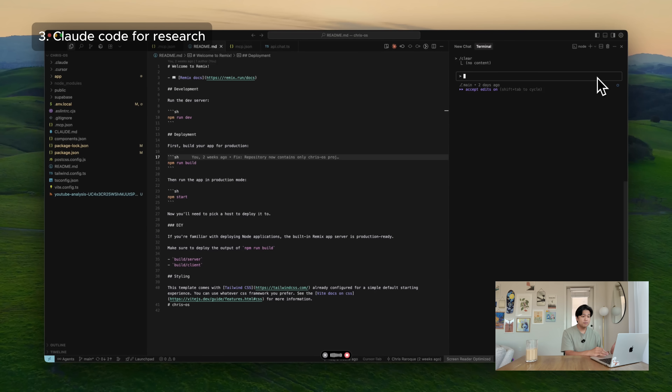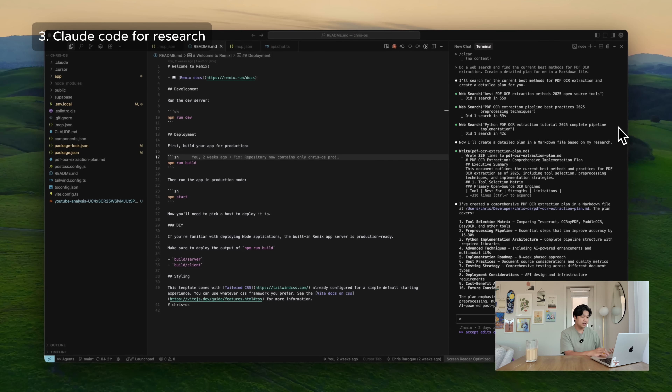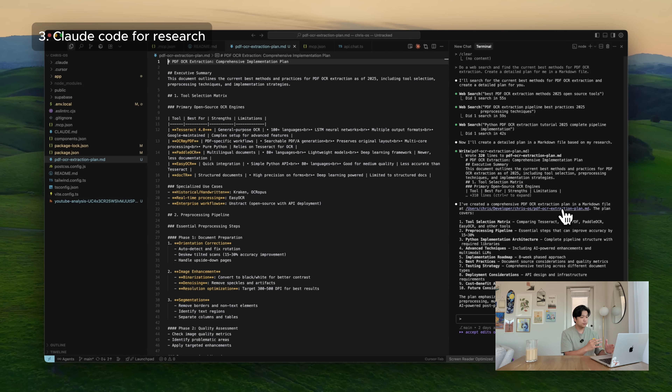The next thing I've been doing is using ClaudeCode as a research assistant, especially for planning complex features. Let's say I need to implement a feature with PDF extraction — instead of spending an hour researching, I can just ask ClaudeCode to do a web search, find the current best methods for PDF OCR extraction, and create a detailed plan in a markdown file. It does the research for me, compares different approaches, and gives actionable recommendations.